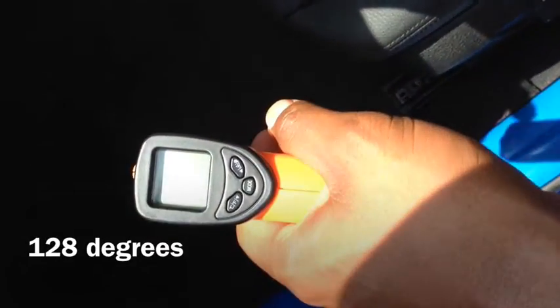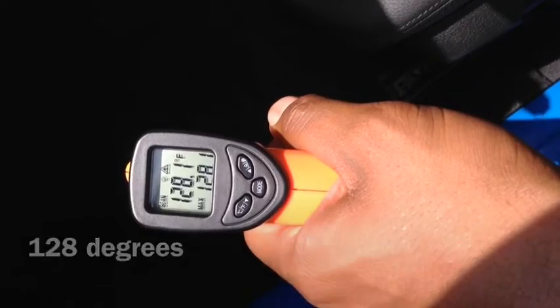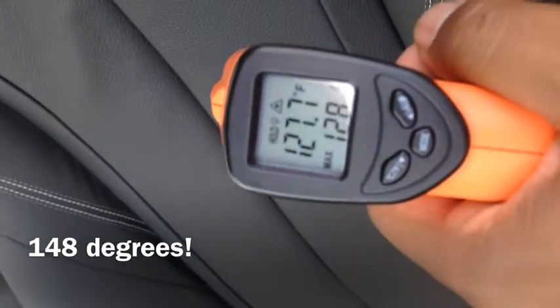Now we are in the darker colored car — 128 degrees on the carpet, and 148 on the seat.